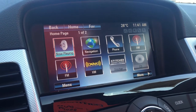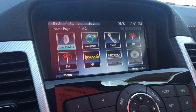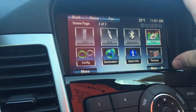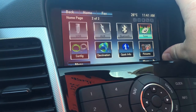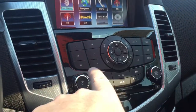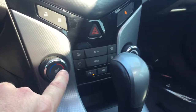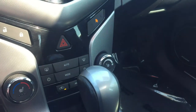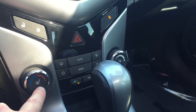On the infotainment screen you have navigation, phone, AM/FM, XM satellite radio, Stitcher, CD, USB, auxiliary, Bluetooth, tone configuration, destination, quick info, and pictures. You have memory presets right in front of you and a slot for CDs.